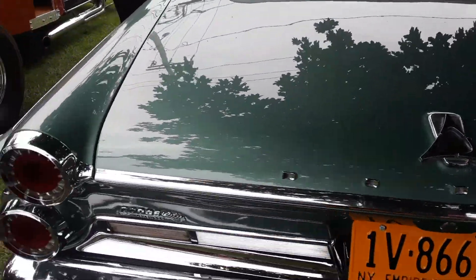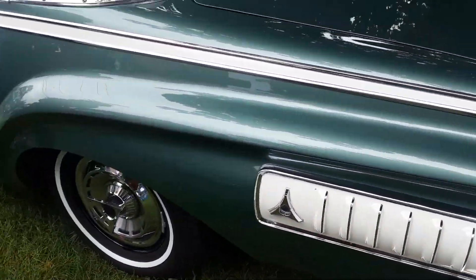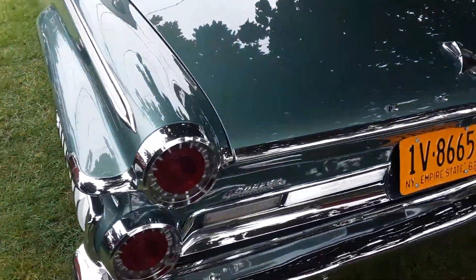You can definitely see all the dimensions are right except when you get to this quarter panel. This quarter panel chrome is beautiful, man. When you've got one of these, you really have to appreciate it.